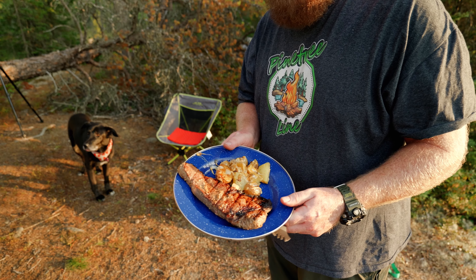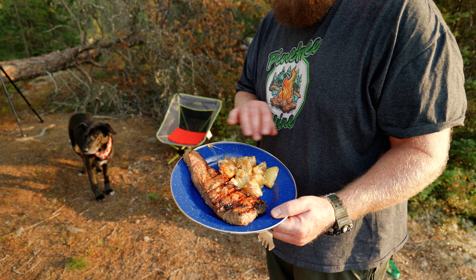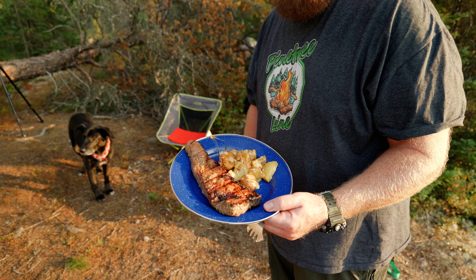Alright guys, Mark has made steak, potatoes with onions and covered in cheese. Man, this is just unbelievable.